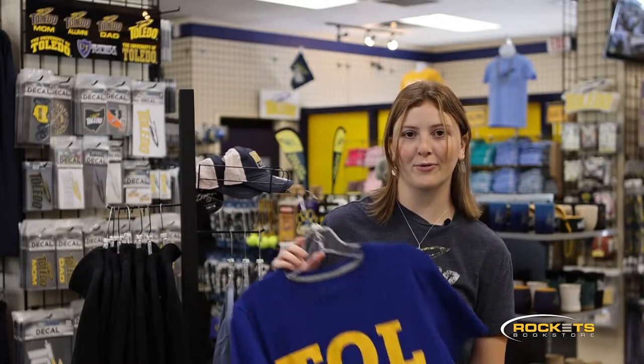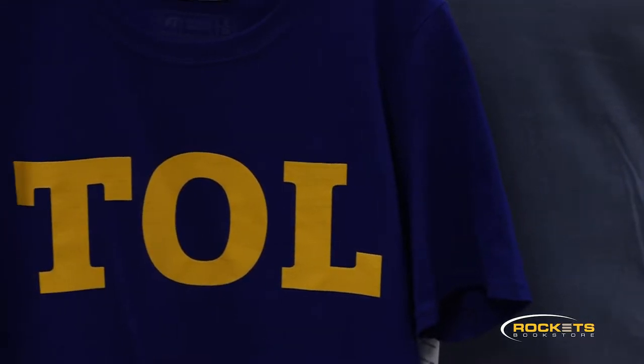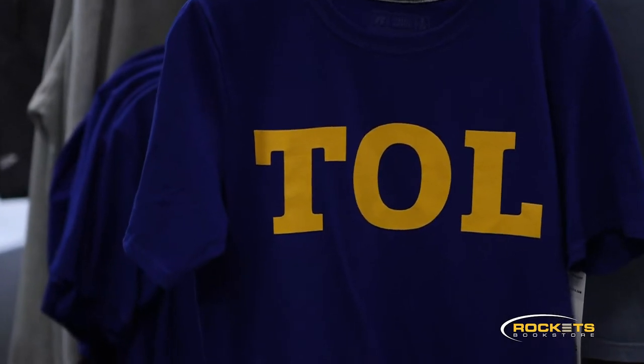Here we have our royal blue Toledo shirt. This is the only thing in the store we have in this color, and it's perfect to represent the University of Toledo or even just the city of Toledo.